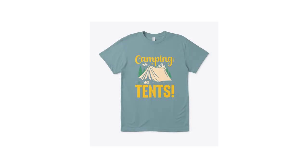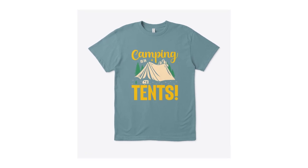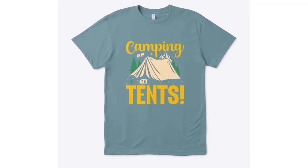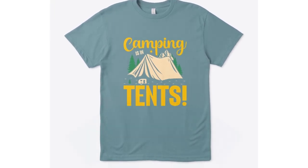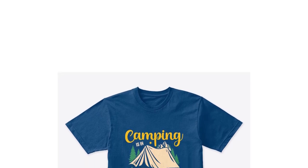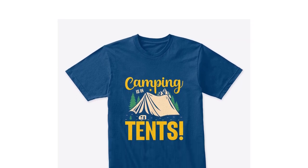Are you an outdoor enthusiast seeking the perfect blend of comfort and style for your camping adventures? Look no further than our exclusive Camping in Tents t-shirt collection. Whether you're roasting marshmallows by the campfire, exploring scenic trails, or simply embracing the tranquility of nature, our diverse range of t-shirt models is designed to elevate your camping experience.